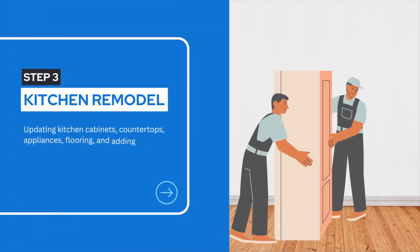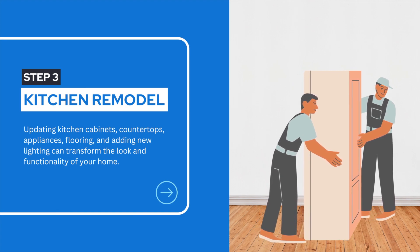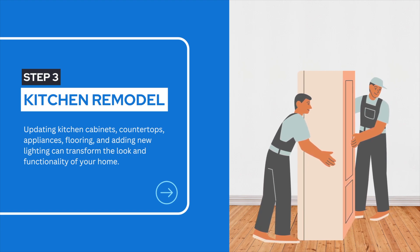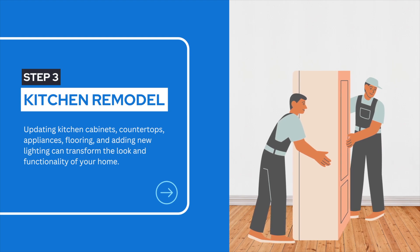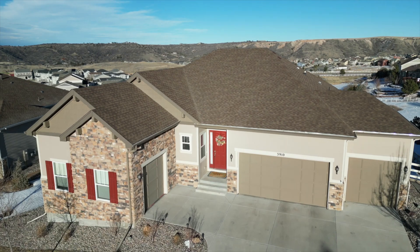The kitchen is often considered the heart of the home, and it holds significant influence over a buyer's decision. By remodeling the cabinets and adding luxurious granite countertops, the Joan Pratt Group created a space that exudes elegance and modernity. A well-designed kitchen with upgraded features enhances value, functionality, and elegance.